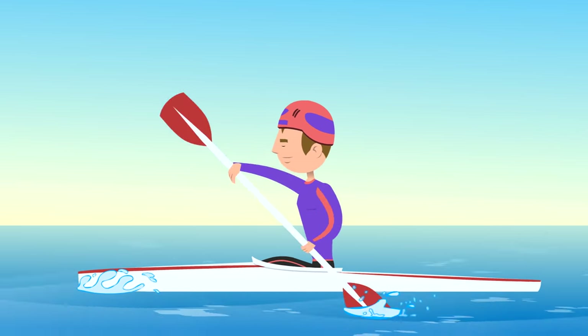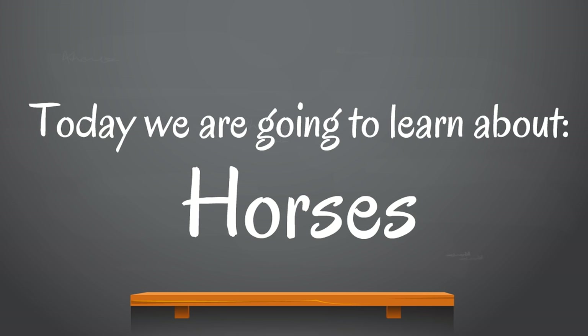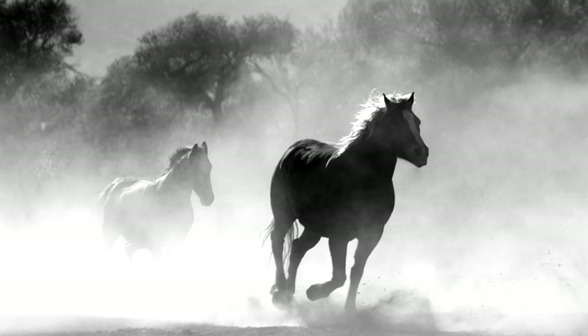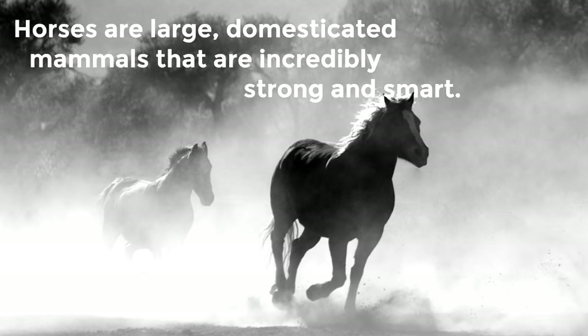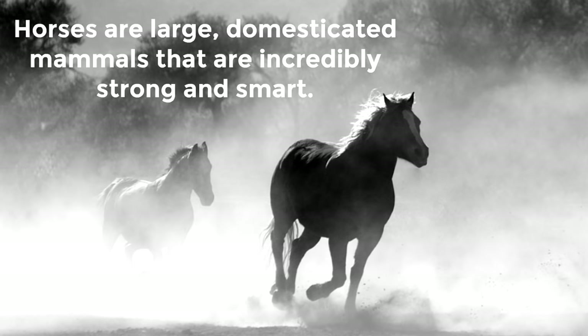Next we are going to learn about horses — that's going to be so cool! Horses are large domesticated mammals that are incredibly strong and smart.